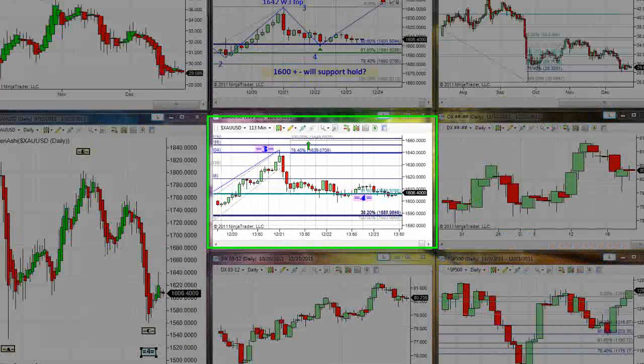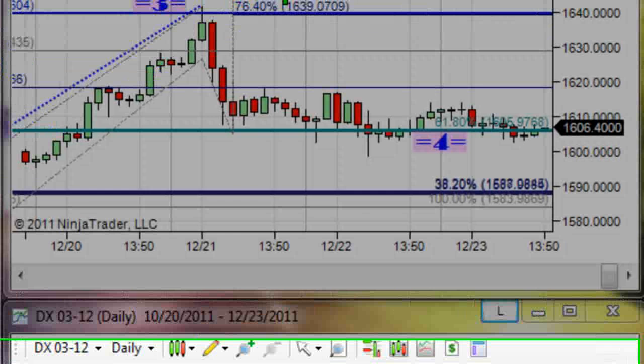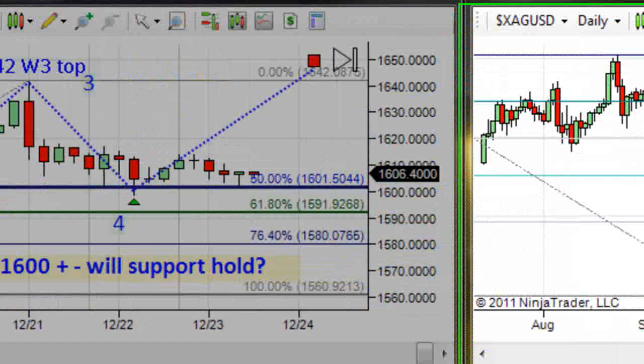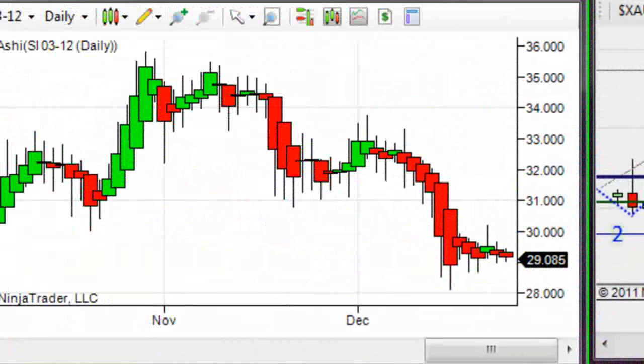We're getting near Christmas and near very thin trading as we go in between the season's holidays concluding with New Year's in a little over a week. We have had gold trading slightly higher this morning, holding above $1,600, up about $1.50. Current print on the board: $1,606.40 — that is the cash market. Silver is approximately unchanged, down about $0.02, with our current print around $29.08 in the March COMEX Silver.